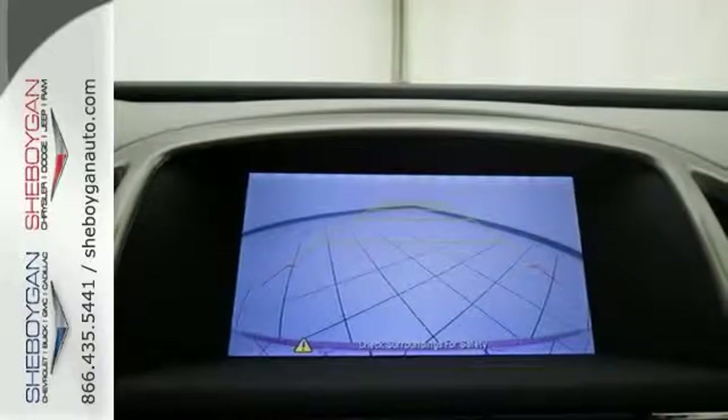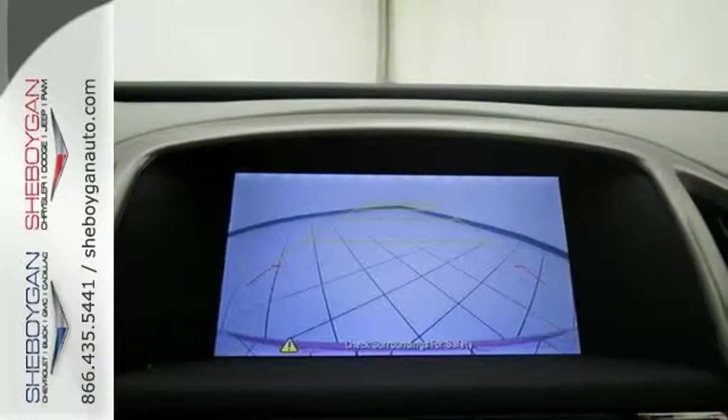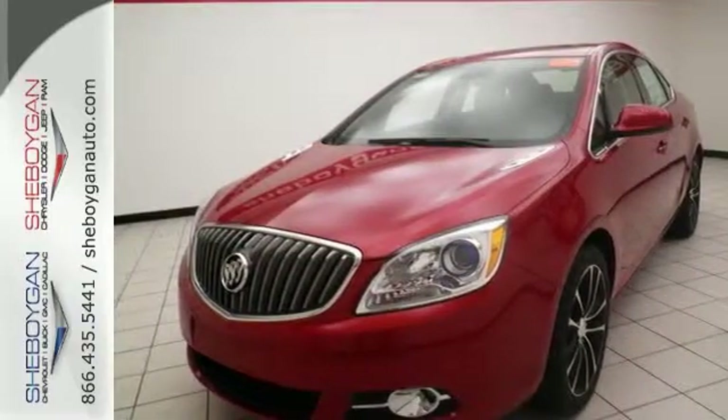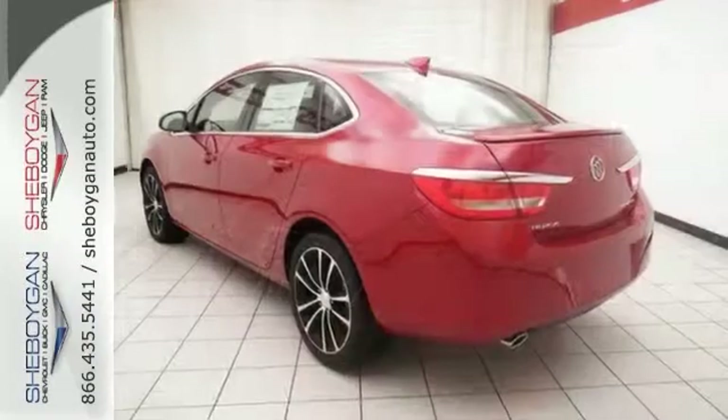It also has dual-zone climate control, heated mirrors, power moonroof with sunshade, and dusk-sensing headlights. Come on out and take it for a test drive today.